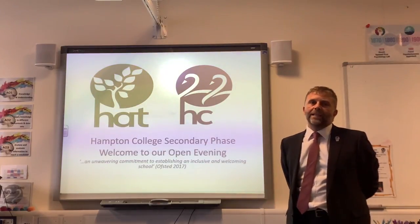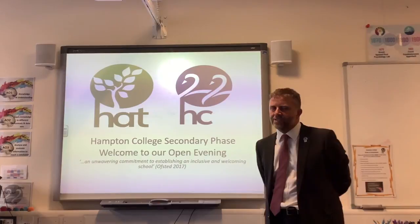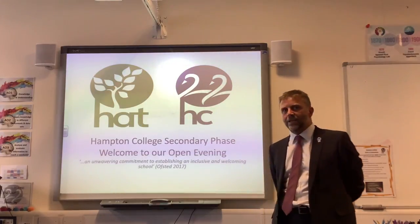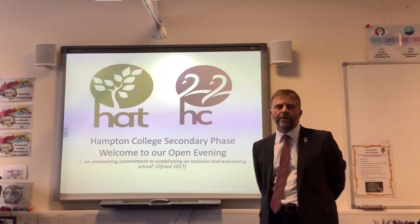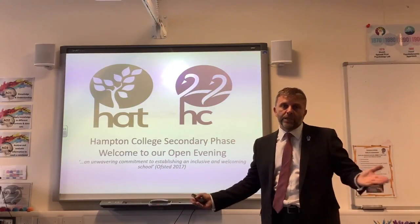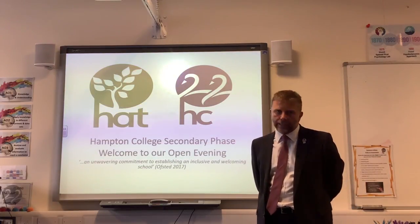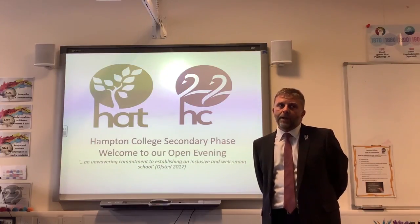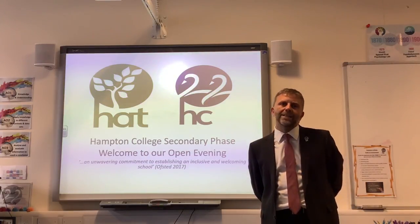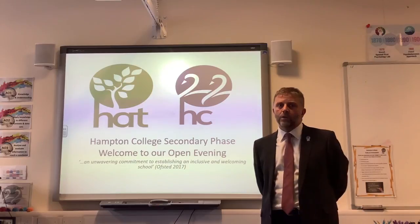Thank you Sam and Annalise for that tremendous tour of our school. Probably the best way to start our presentation rather than a stuffy old talk from the head. I'm now going to take you through a few things I think you'll want to know about Hampton College. But before I do, I think it's important for you to know how sad I am that you've not been able to come around, meet the students, meet the staff, have a look at the buildings and classrooms, and get a feel for the place. Because we're more than just classrooms and corridors — we're a real school community.